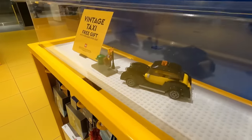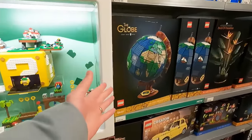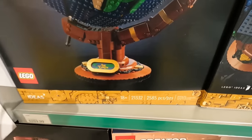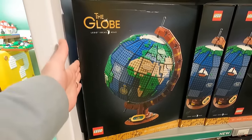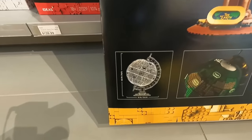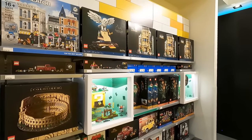Not a bad little vehicle for the city. So if we get the Globe — which of course we're going to do today, that's why we're here — you're going to get the vintage taxi for free. It looks really clean. LEGO Ideas set number 21332, 2585 pieces, 18+ style box. The Globe is just illuminating off that black packaging. On the back side of the box you can see the size: it stands 16 inches or 40 centimeters tall, 10 inches or 26 centimeters wide.